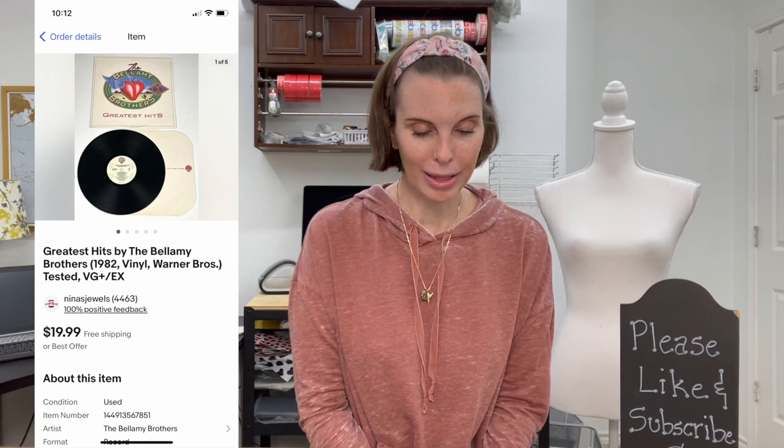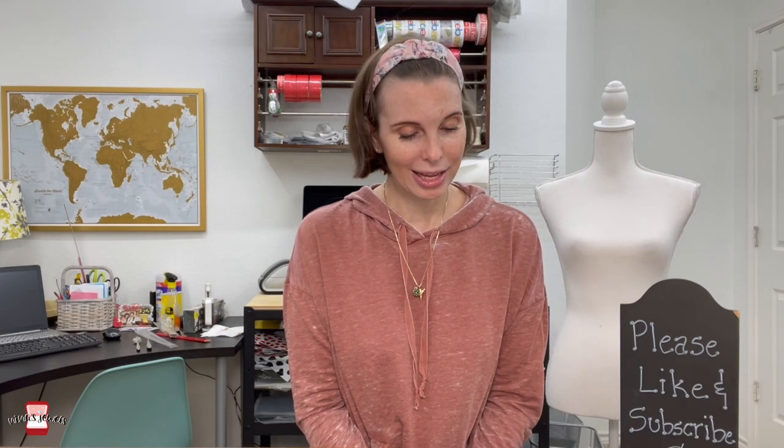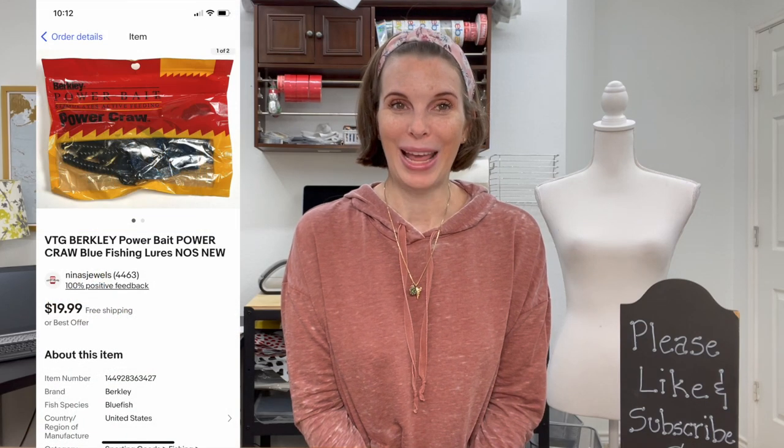Next up was a vinyl record — Greatest Hits by the Bellamy Brothers. We tested it and it worked. We got it at an estate sale for $3.75 and it sold for our full asking price of $19.99.